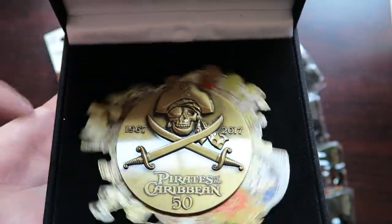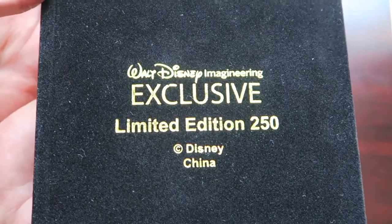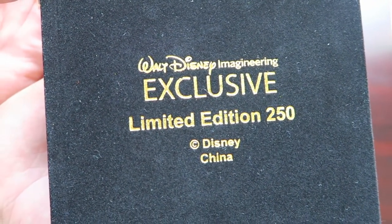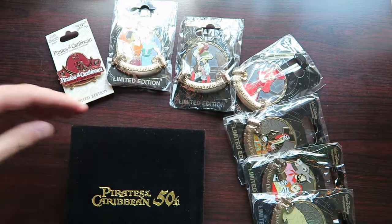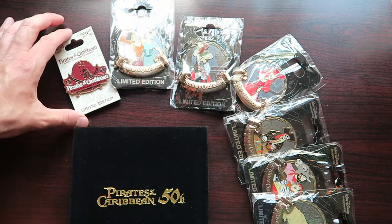I love this pin. Super cool. And then on the back here, you can see it says limited edition of 250 — Walt Disney Imagineering exclusive. I'll show you guys a closer look now of all of them, and hope you enjoy.